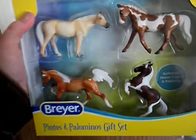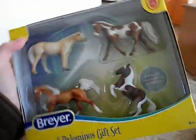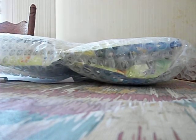New Pintos and Palominos — super excited about this set. And as you see in the mystery unicorns — looks like this. Looks like my... and of course that got a little beat up on the box.